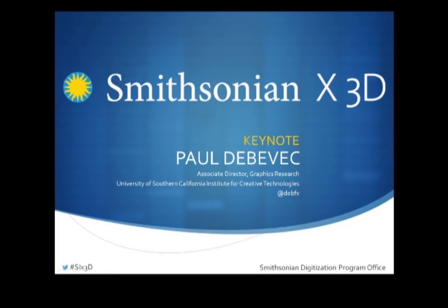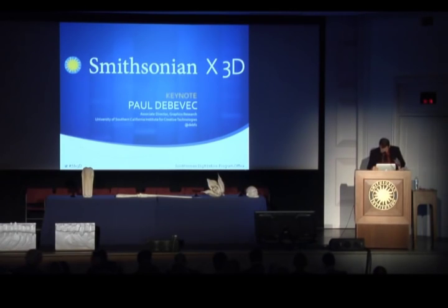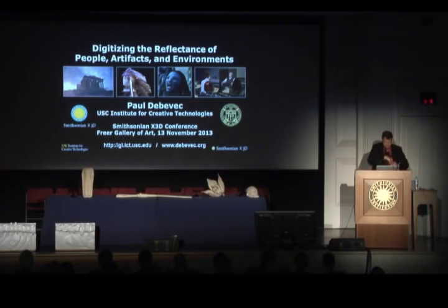Thank you very much Wayne. Give me just a second to get set up here. Okay, do we have an image over there? Awesome. Alright, well welcome, good morning. This is an extremely exciting event to be a part of.